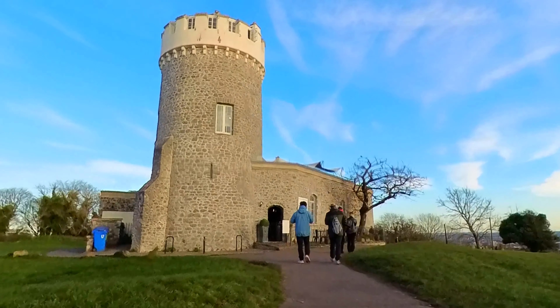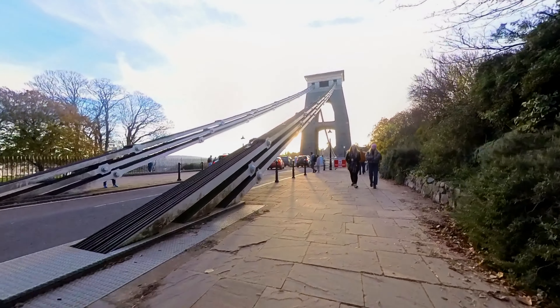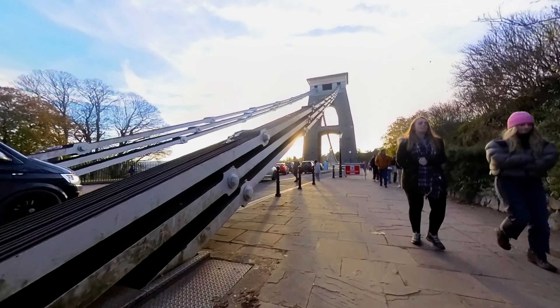Our first stop is the Clifton Observatory, perched high on the cliffs, offering breathtaking views of the city and beyond.